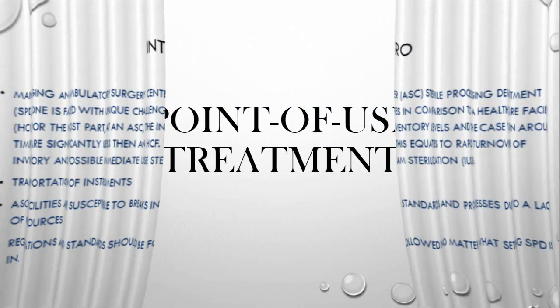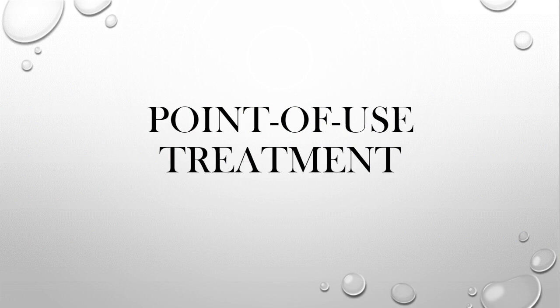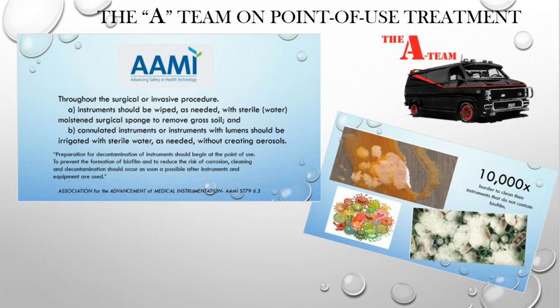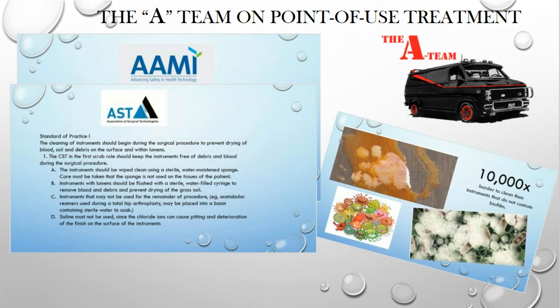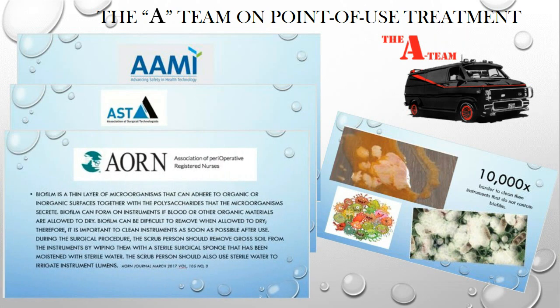First up is point-of-use treatment. Our A-team — AAMI, AST, and AORN — all address the importance of point-of-use cleaning. AORN specifically references biofilm and how important point-of-use cleaning is in preventing it. When biofilm is present on an instrument, it makes it 10,000 times harder for SPD staff to clean those instruments. Point-of-use is critically important.